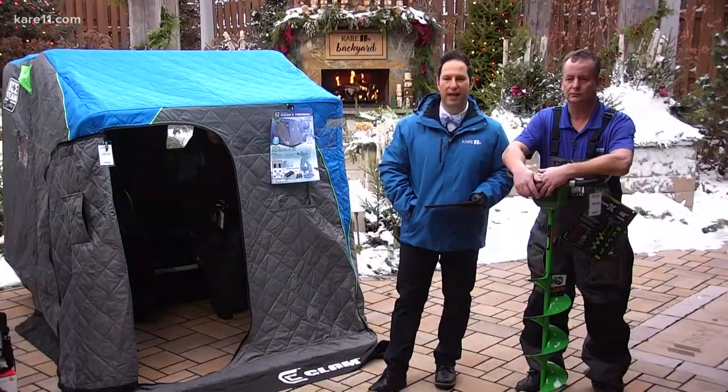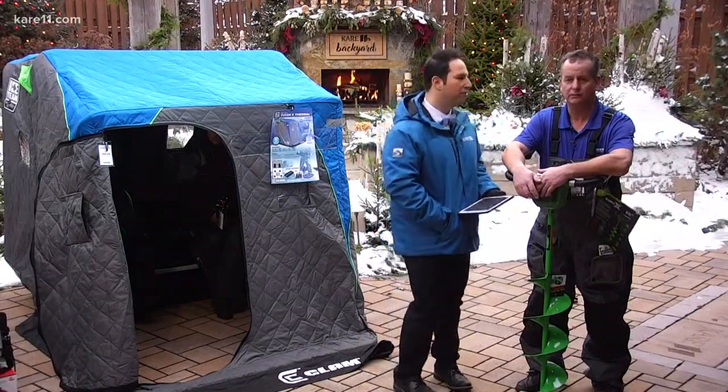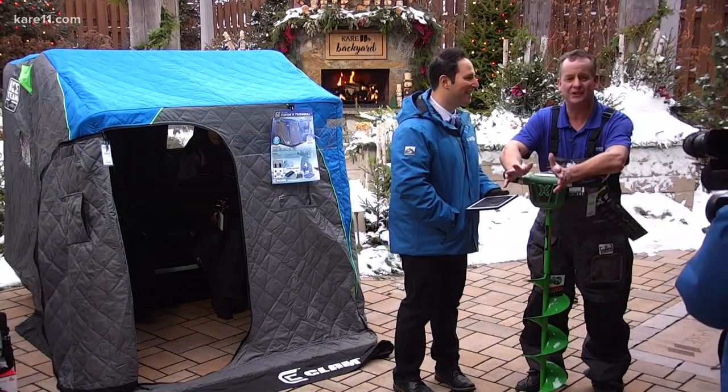Corey Francic is the store manager of Gander Outdoors and he has a scoop and some really cool stuff for us today. You're wearing short sleeves because you say it's nice out here. It is beautiful. You are ready to go — it is almost that time to get out on the ice and do some ice fishing.